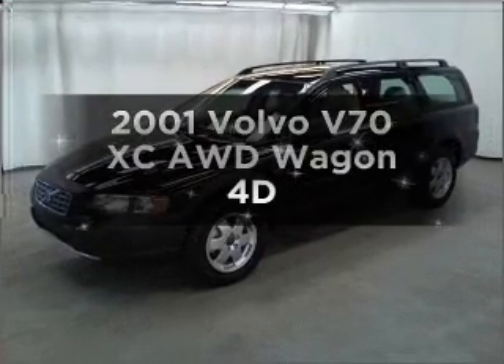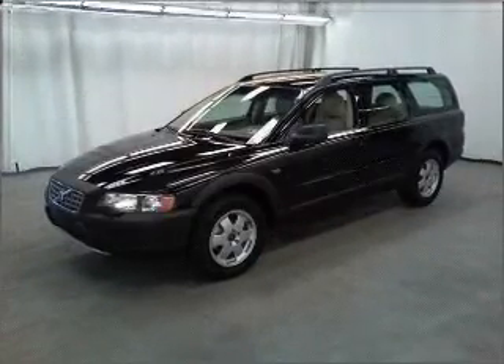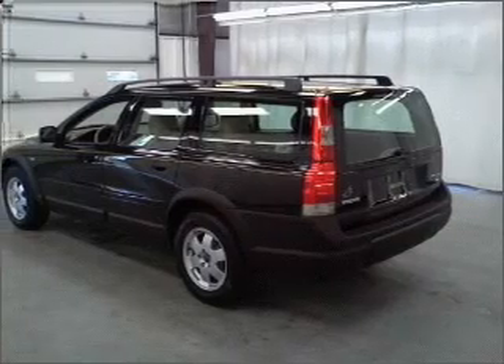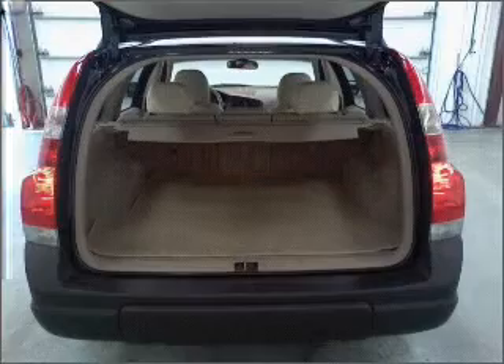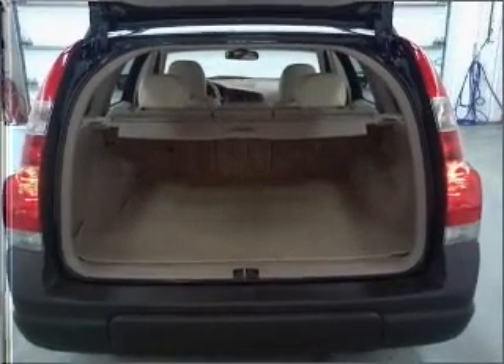Presenting the 2001 Volvo V70. Travel the roads in style and comfort in this great vehicle, with a reliable engine that responds smoothly to its automatic transmission. Stand out from the crowd with premium wheels.